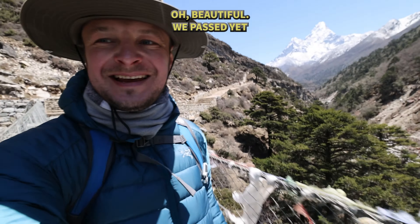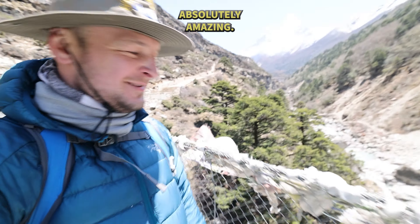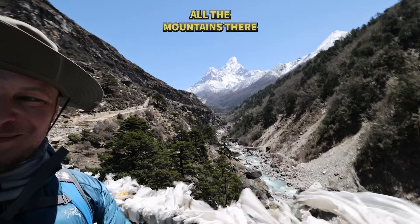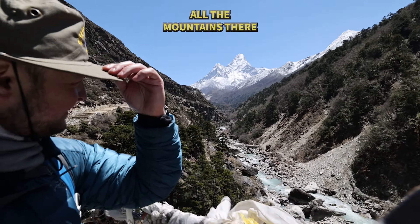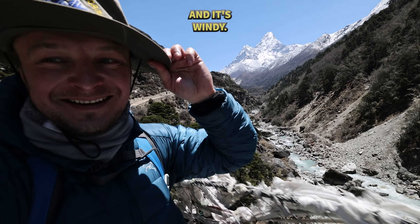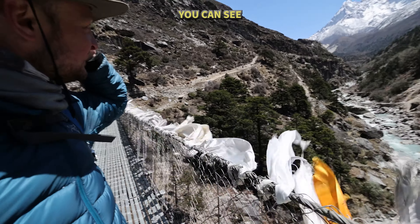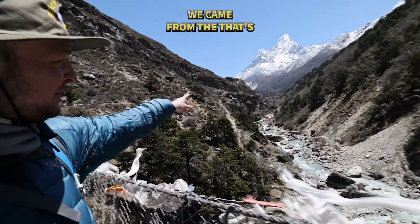We've passed yet another bridge — absolutely amazing. Just look at all the water down there and all the mountains. It's proper windy. And we came from there.